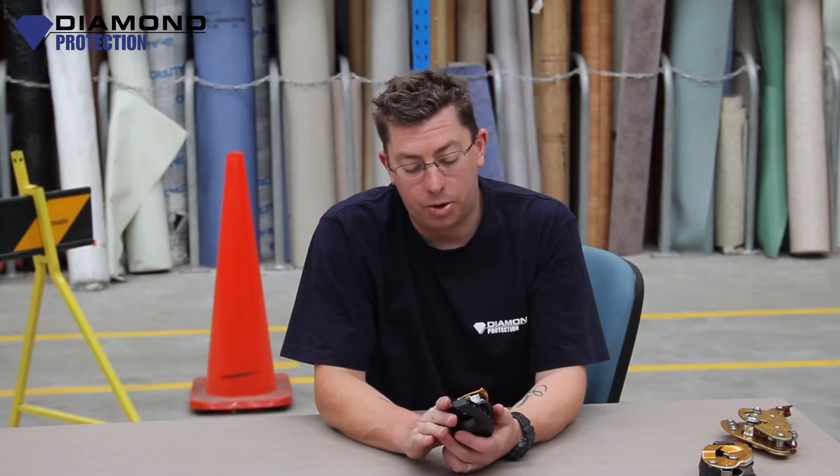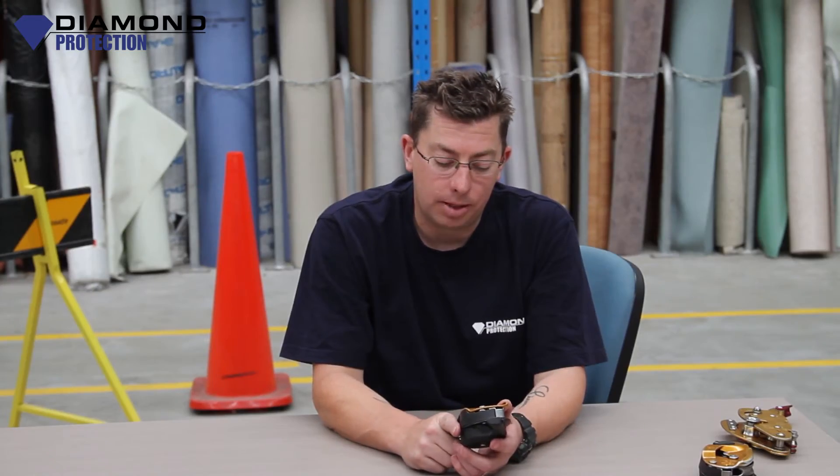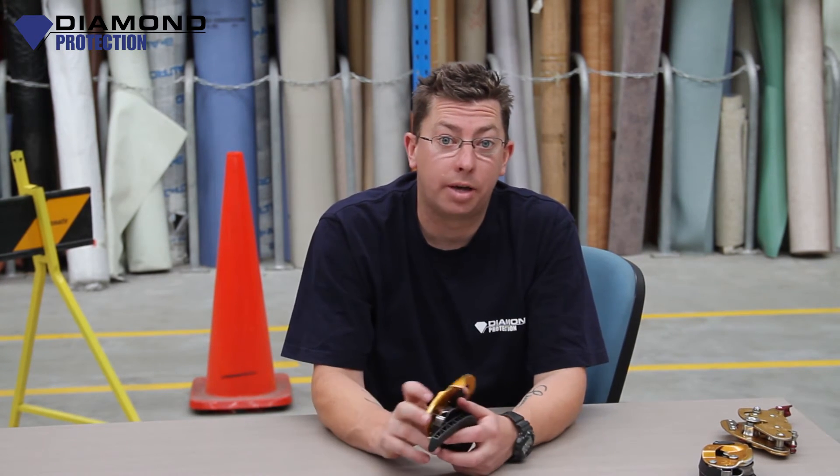Beautiful piece of equipment — nice, small, compact, fantastic. In the right hands, it's a beautiful piece of equipment. Thank you for listening, my name is Brian Payton, part of the Dime Protection Team. Thanks for watching our video.